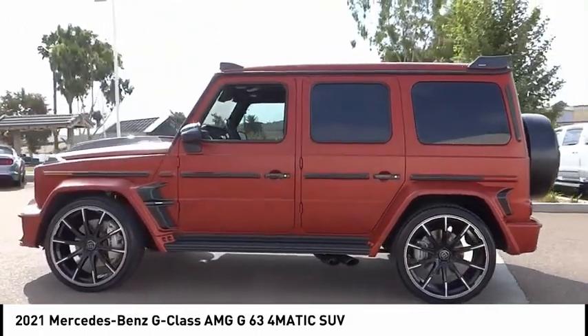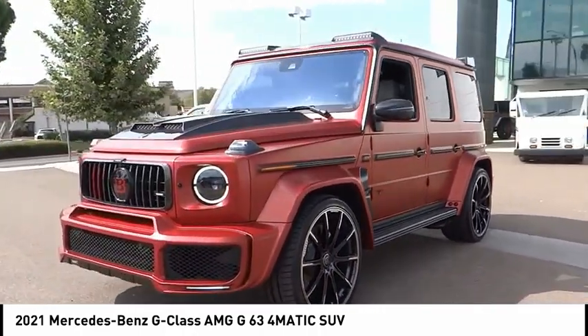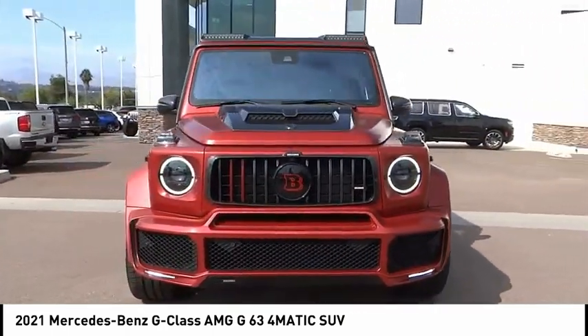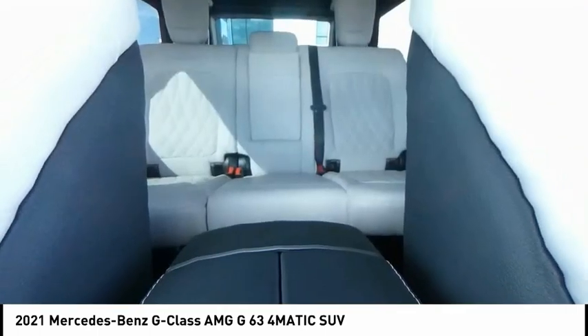This vehicle has less than 2,000 miles. Here are some of this vehicle's great options: rain-sensing wipers, electronic stability control, alloy wheels, brake assist, traction control, remote keyless entry, speed control, power moonroof, four-wheel disc brakes, and front wheel independent suspension.